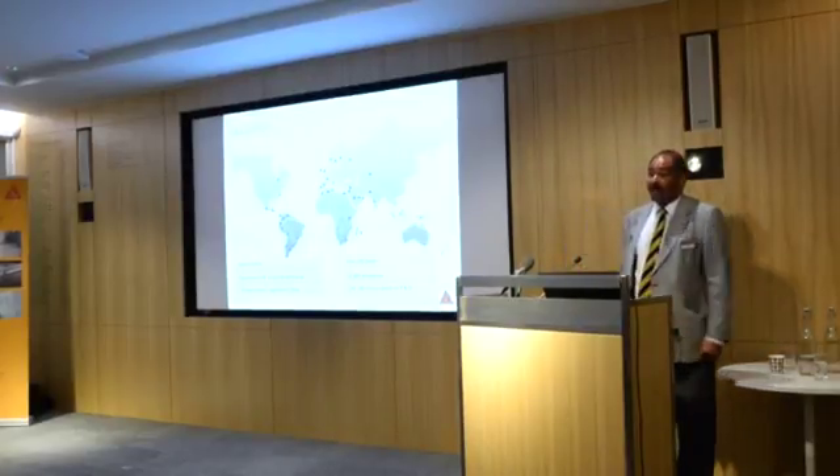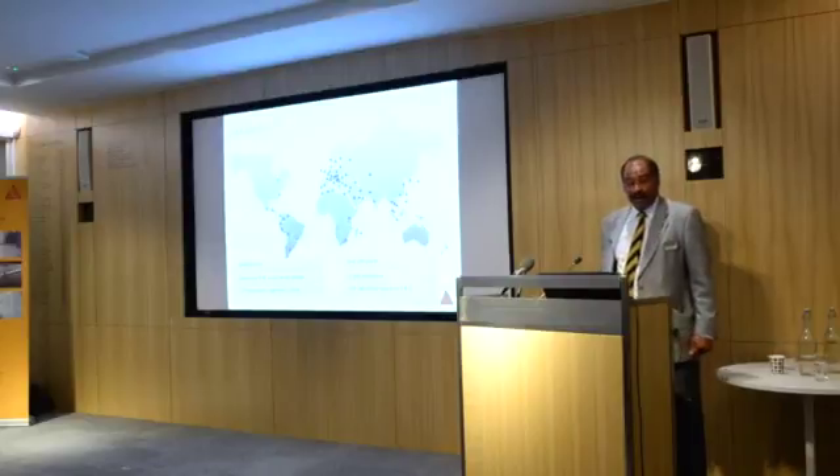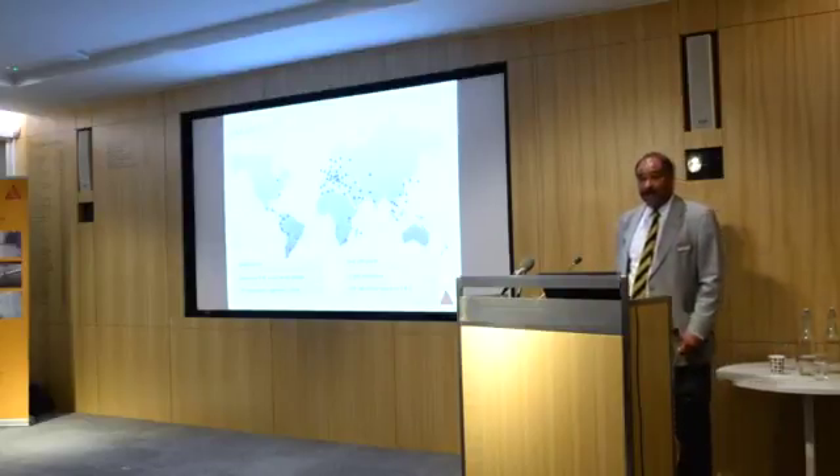But just before we start, just a brief introduction to Seeker. A lot of you would know Seeker — we are a global company turning over just over 3 billion pounds.